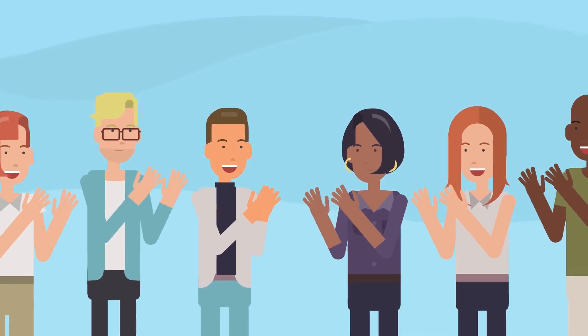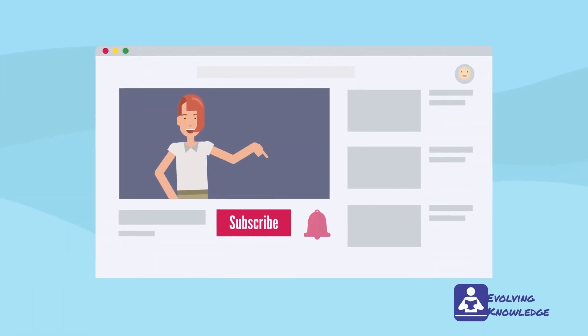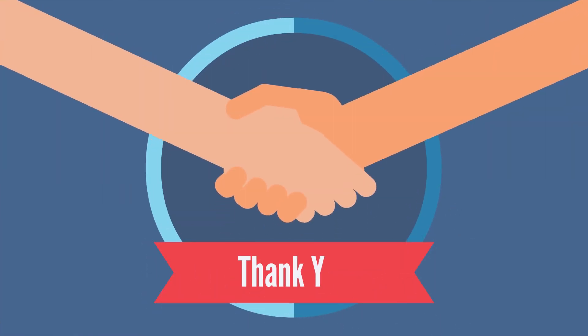We are at the end of another video. If you like content like this, subscribe to the Evolving Knowledge channel. Thank you for your support, and see you next time. Bye.